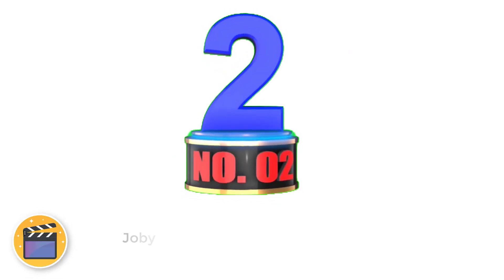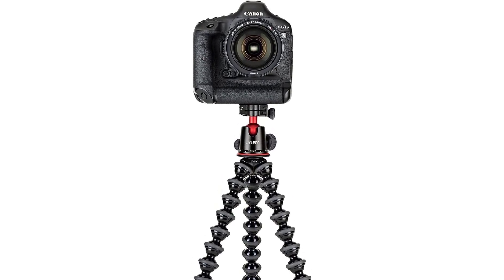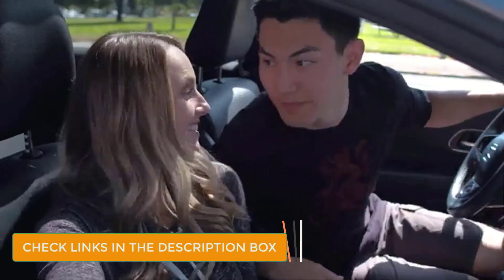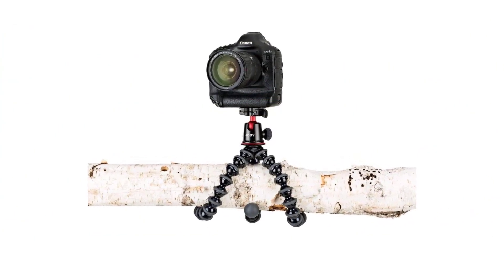Number 2: Joby Gorillapod 5K. Durability is at its finest with the best travel tripod for DSLR cameras. Able to hold up to 11 pounds, the Joby Gorillapod 5K is made from aluminum and is super flexible to help get whatever shot you need. Perfect for things like hiking in Big Sur, you can grip it if you're vlogging through the woods, and also stand it securely if you need some still shots.